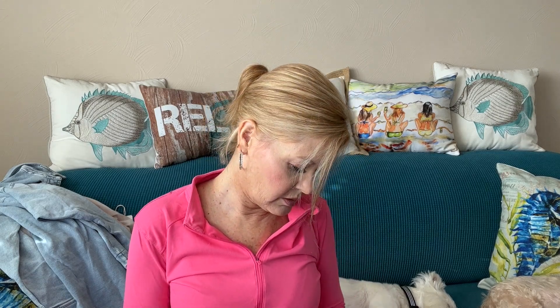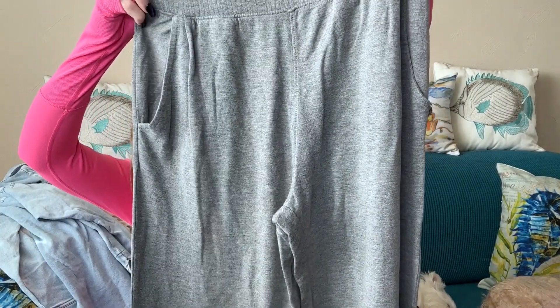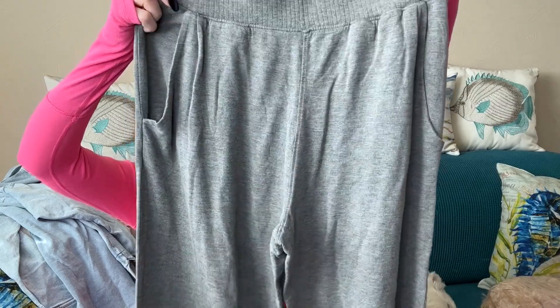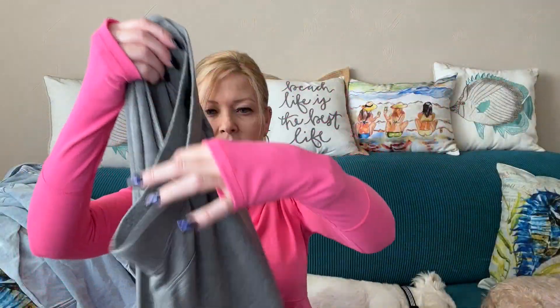Then I have a pair of pants from The Normal Brand — these are called the Malikos Knit Pant in Heathered Gray. They have pockets on the front and a wide leg. Very cozy pants.